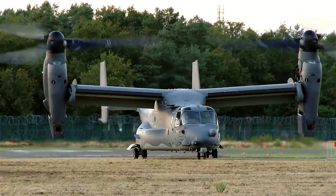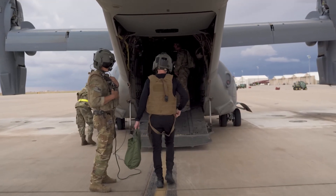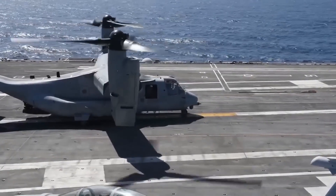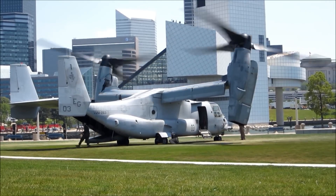The CV-22 Osprey has a maximum capacity of 24 troops or 20,000 pounds of cargo. This flexibility makes it an ideal platform for a wide range of missions, from covert operations to humanitarian aid delivery.